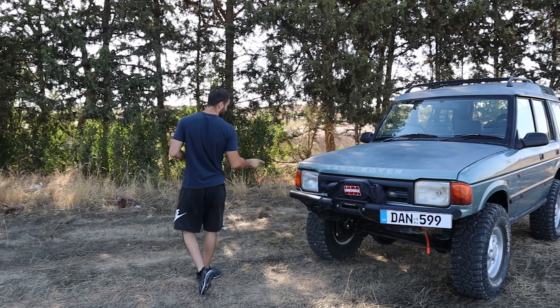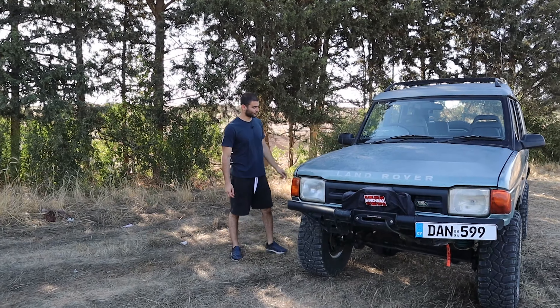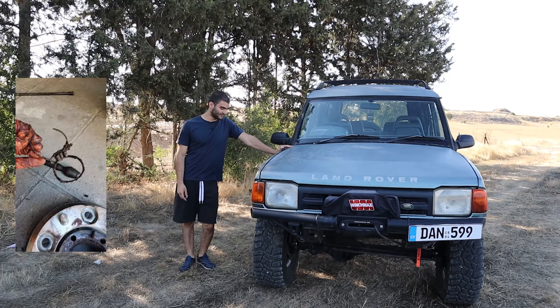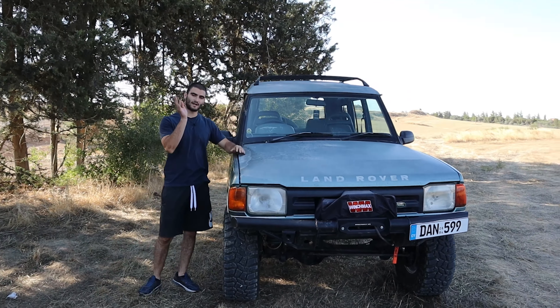When I got it, I immediately started modifying it instead of fixing it, which is what every clever man would do. But it worked well for the first two months. After that, some issues started to arise.